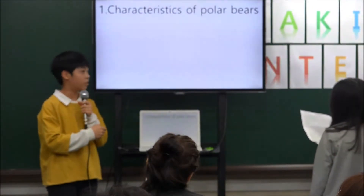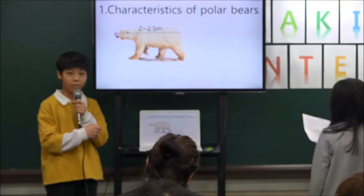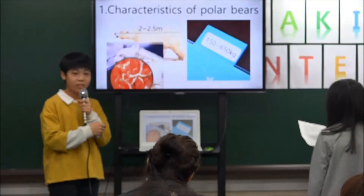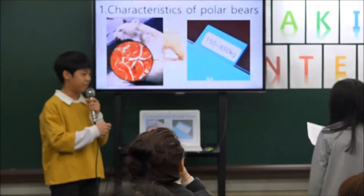1. Characteristics of polar bears. The size is 2 to 2.5 meters and the weight is 150 to 650 kilograms. 2. Carnivorous — everything that moves is hunted.